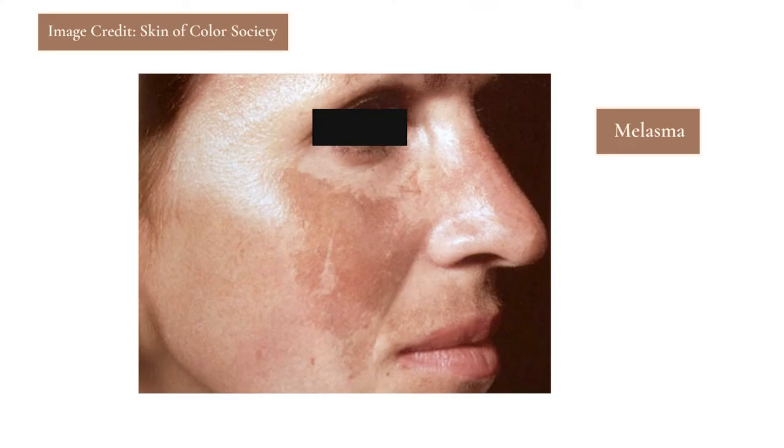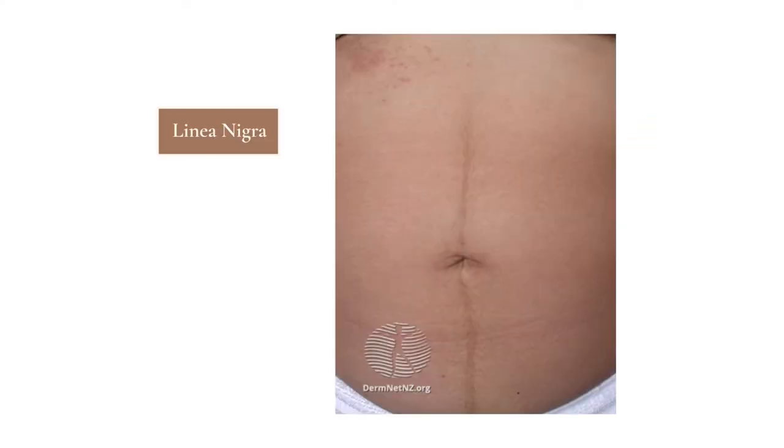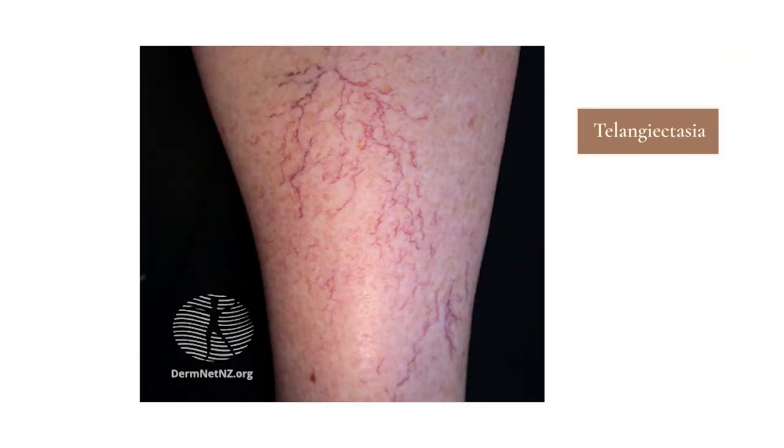In general, a lot of these changes are attributable to hormone changes during pregnancy. Things like irregular pigmentation — whether that's melasma on the face, darkening of the armpits and groin, or even developing linea nigra, which is a dark pigmented band on the abdomen. A lot of people also experience new blood vessel growth, noticing new telangiectasia or dilated blood vessels on their face or body that may want to be addressed postpartum if they don't fade on their own.